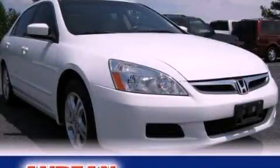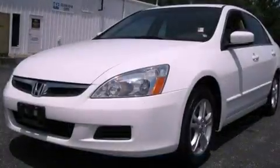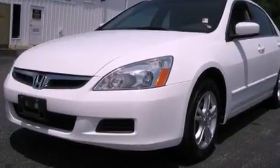This is a 2006 Honda Accord. It features a 2.4-liter 4-cylinder engine and a 5-speed automatic transmission.